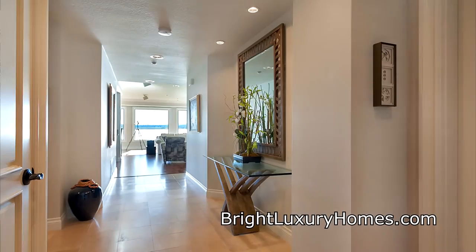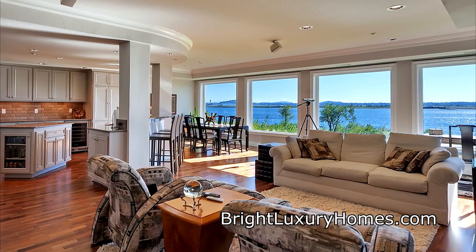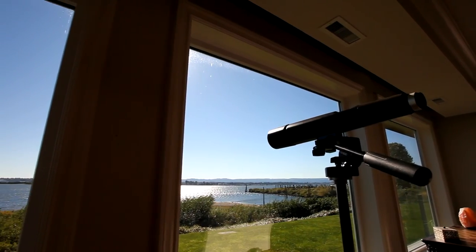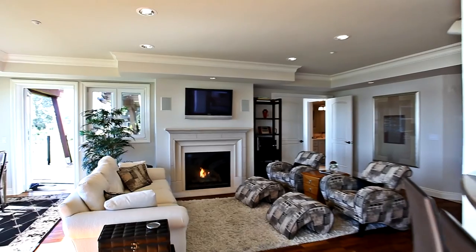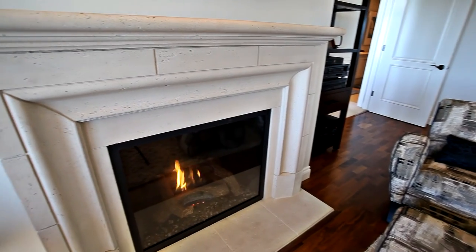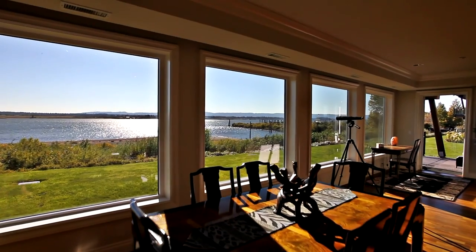Heading inside, you'll discover an elegant contemporary interior with walls of windows providing gorgeous river views. The open concept floor plan is perfect for entertaining. No detail is overlooked, from the surround sound system to the electronic remote control shades.